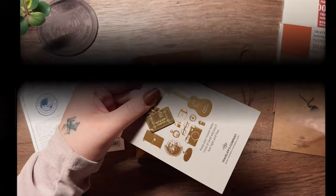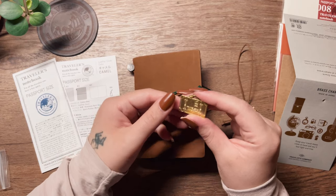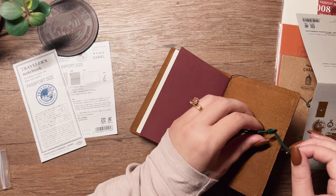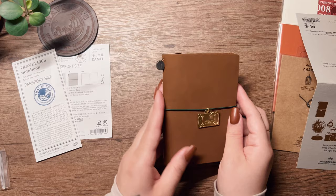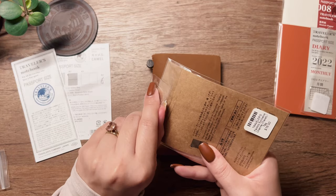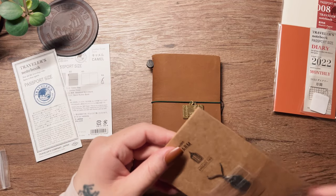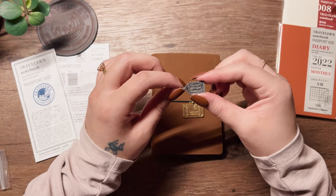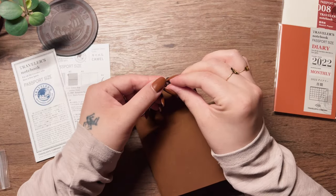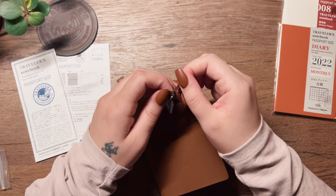I purchased this little brass luggage charm since I love the brass 'Have a Nice Trip' charm in my standard TN, and I love how it patinas just like fountain pens do. I also got this cute luggage tag which I thought would be appropriate. I love the details that Travelers Factory puts into their little charms — like the little stitches on the front and back. It's the little things that make this company so special.